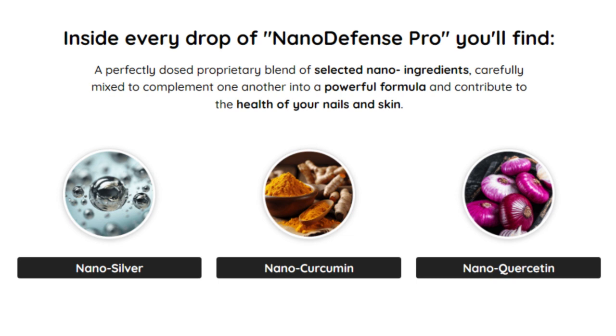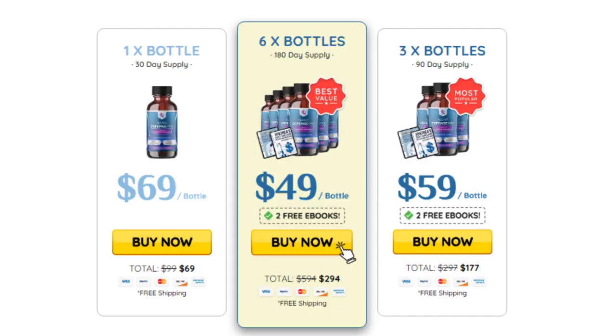It's a revolutionary way to get the care and nutrition you truly deserve. So yes, you can trust this product. There are many people getting great results with NanoDefense Pro, and you can get results too.